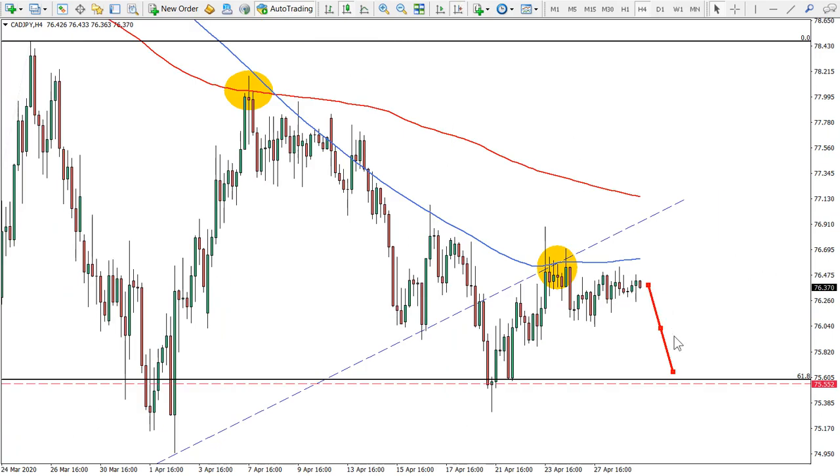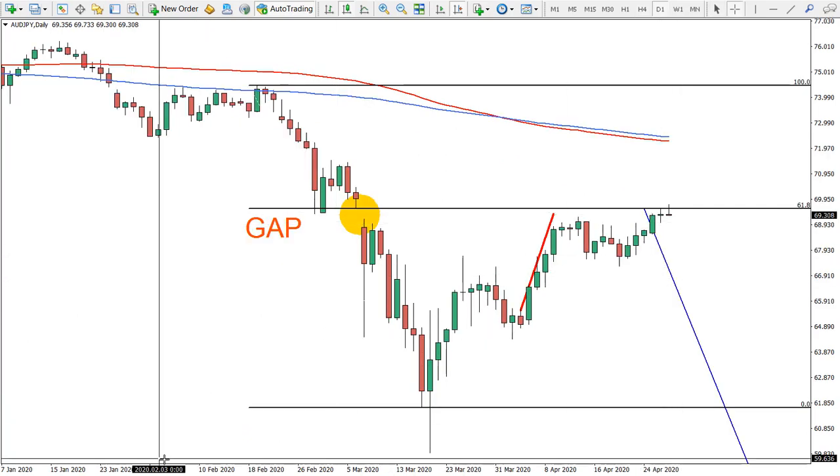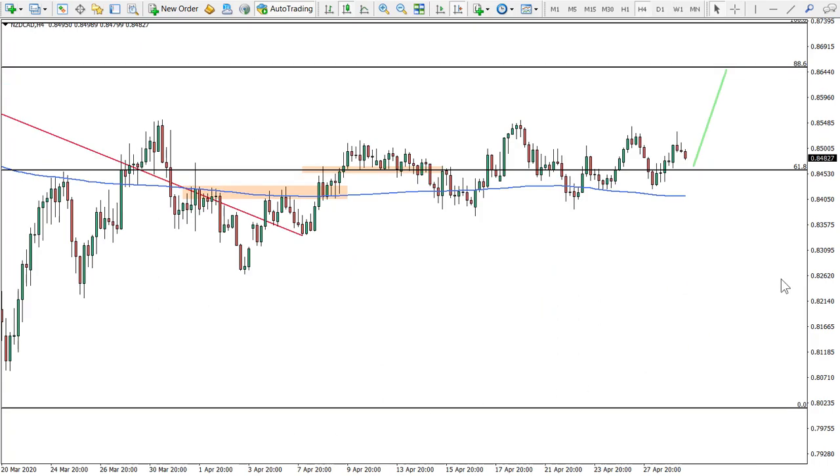Canadian/Japanese Yen is still open — expecting a move down. It's a short-term trade, also Japanese Yen, which you can see is connected to the Australian/Japanese Yen also hitting its target.